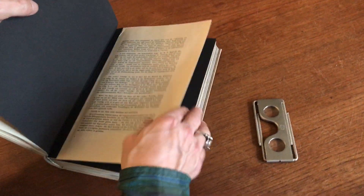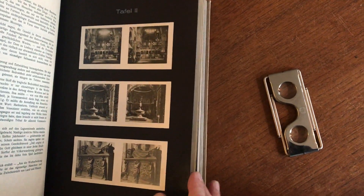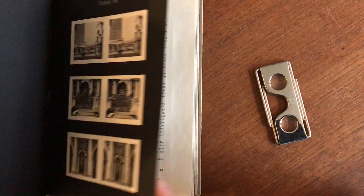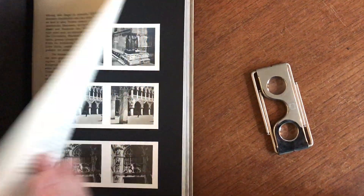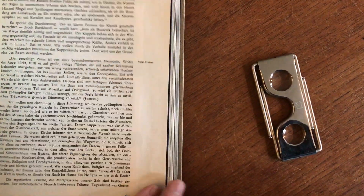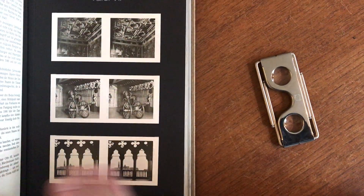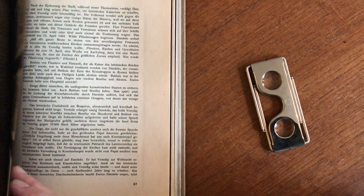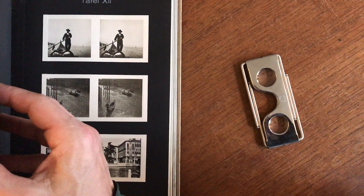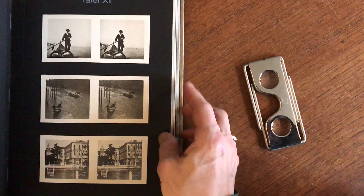It's quite a pleasurable experience to go through a book like this and see all of these in 3D. This publisher did a number of these books on other topics and locations, as well as culture — there are versions having to do with Adolf Hitler, as well as Prague.